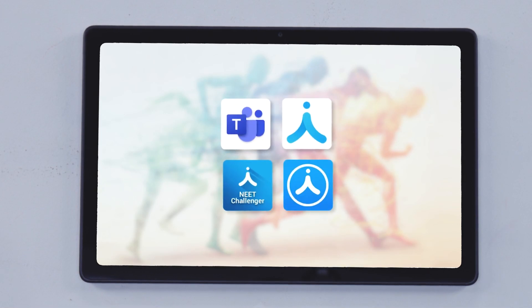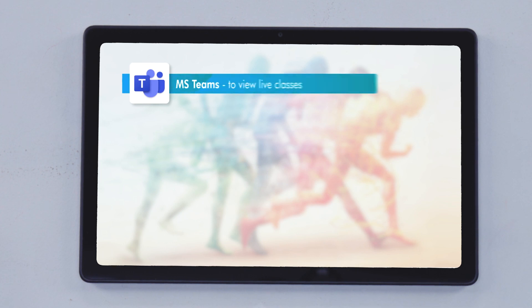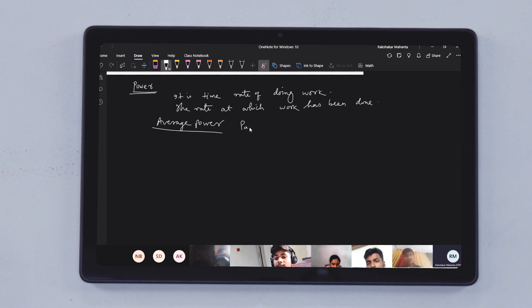The tablet is pre-loaded with four apps that you will need as you study. They include MS Teams to view live classes. You can use the MS Teams app to attend live classes from the comfort and safety of your home.